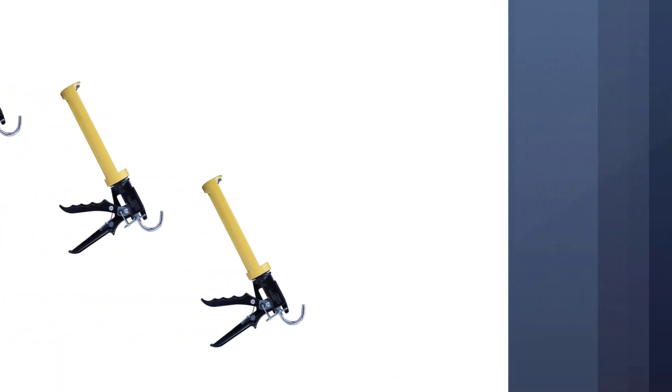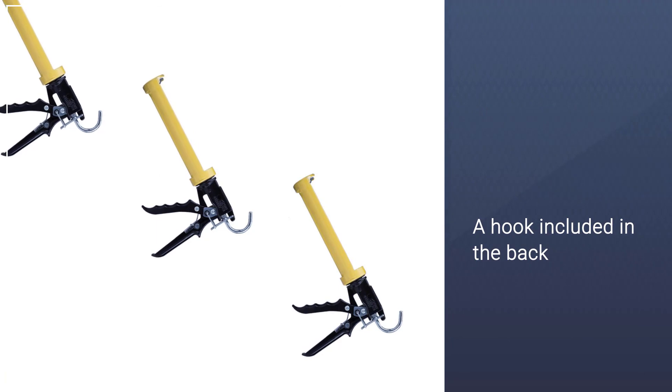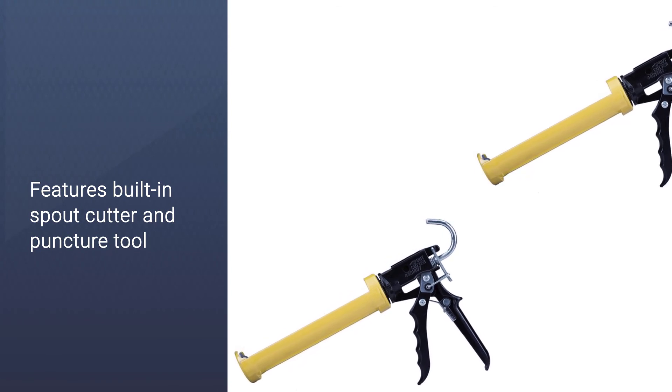Another Dripless ETS 2000 model is very popular as well. The amazing part of this hand caulk gun is that it has both drip and non-drip settings included. You can also hang it on a ladder, as it has a hook on the back side.